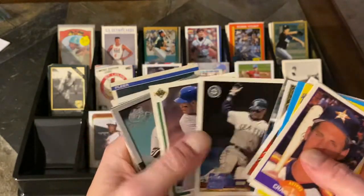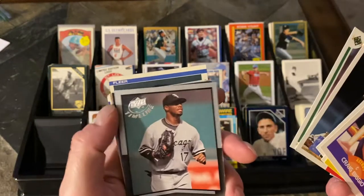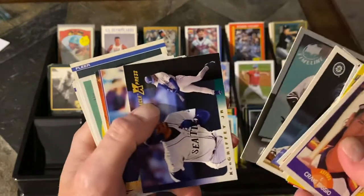And then several more Griffeys — Griffey Jr. in Topps, Griffey Jr. in Upper Deck, Griffey Jr. in a different Upper Deck, and another Griffey Jr.